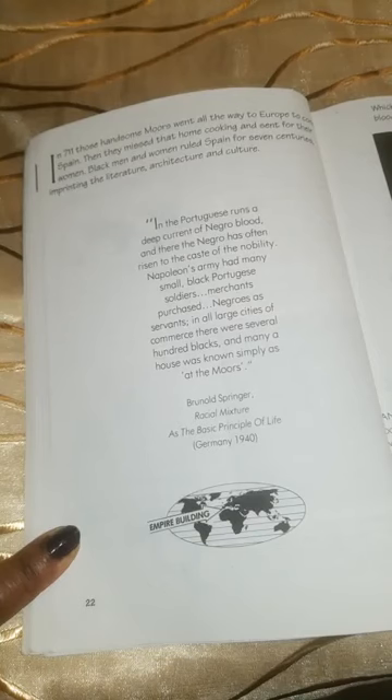Imprinting the literature, architecture, and culture. In the Portuguese runs a deep current of Negro blood, and there the Negro has often risen to the case of the nobility. Napoleon's army had many small black Portuguese soldiers. Merchants purchased Negroes as servants. In all large cities of commerce there were several hundred blacks, and many a house was known simply as 'at the Moors.' From Brunald Springer, Racial Mixture as the Basic Principle of Life.